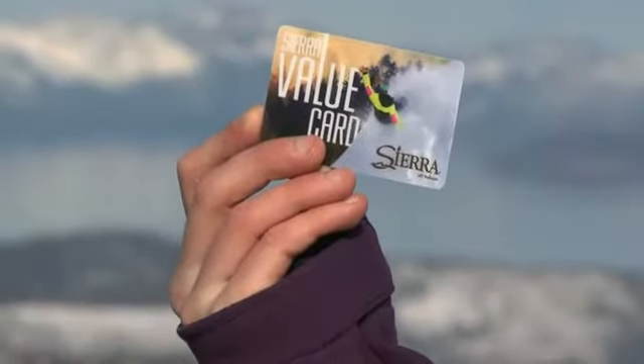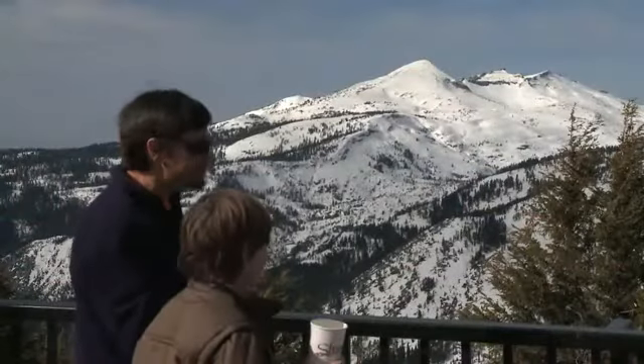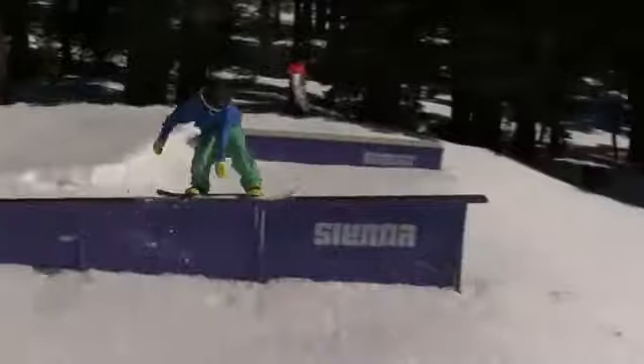The Sierra Value Card is a great way to save some cash while enjoying a great day out on the hill. It's a great opportunity for our visitors to get the most out of their experience. You get 20% more from the shop, to the food, to the beverages. 20% more is a great deal.